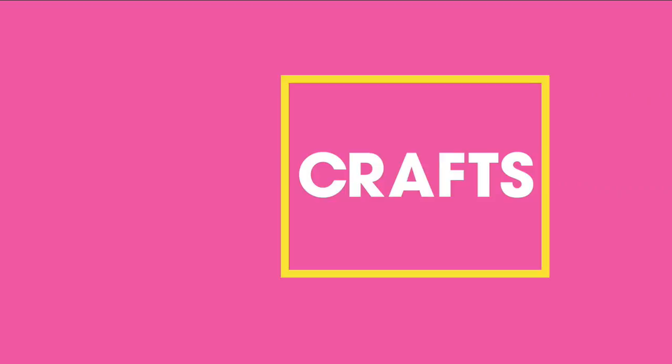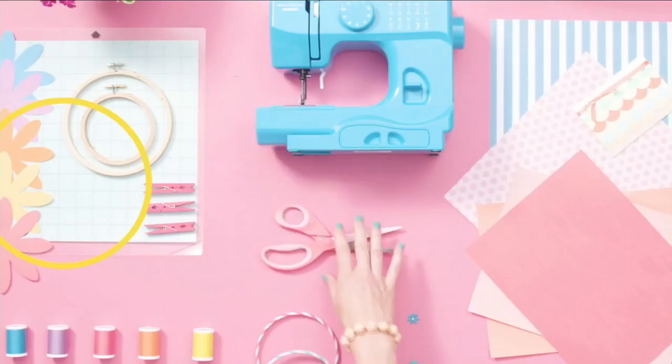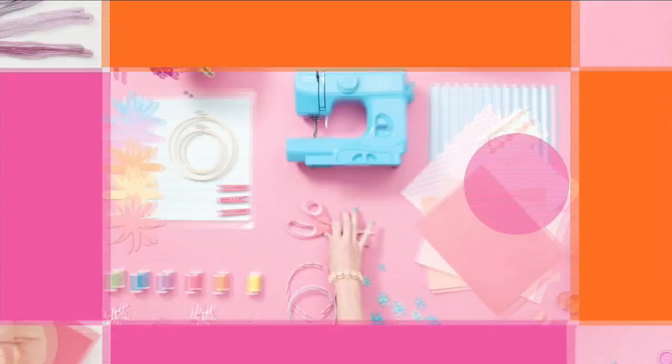Hi there, I'm Michelle Yarn, and here at HSN we have got the goodies to get your creativity flowing. Tonight we are bringing you crafting tools and supplies at prices that won't break the bank. Sit back and discover what you need to make your project the most fun.